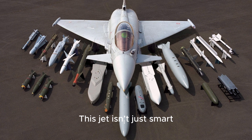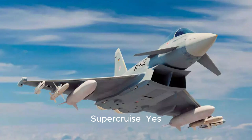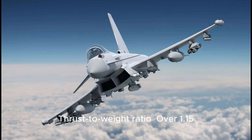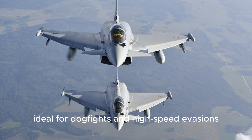This jet isn't just smart — it's fast and fierce. Top speed: Mach 2.0. Super Cruise: yes, it can fly supersonic without afterburners. Thrust-to-weight ratio: over 1.15. Service ceiling: 55,000-plus feet. Its canard delta wing design gives it razor-sharp maneuverability, ideal for dogfights and high-speed evasions.